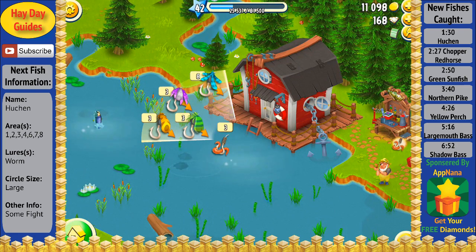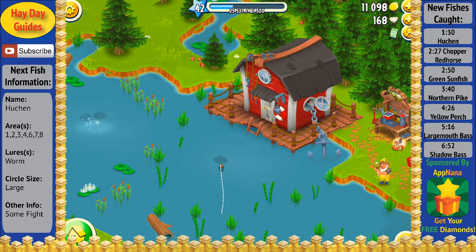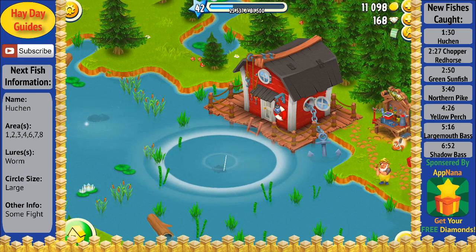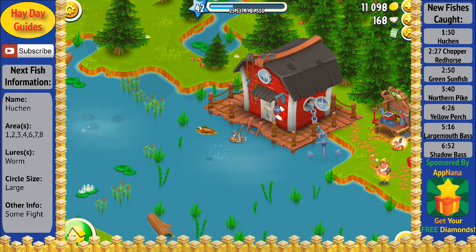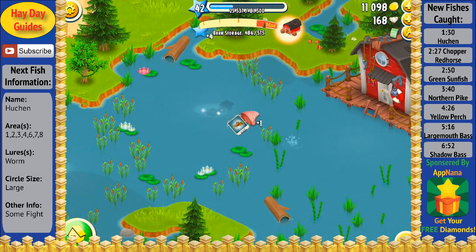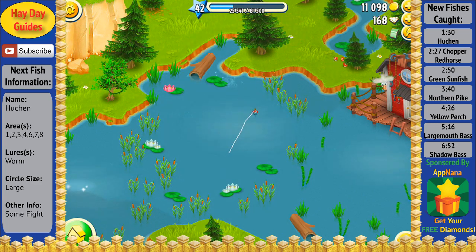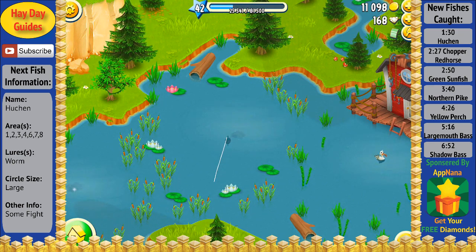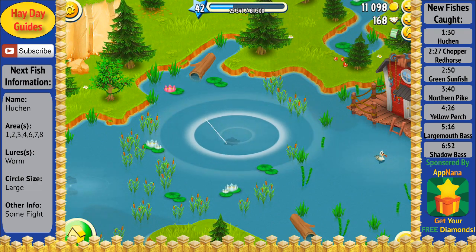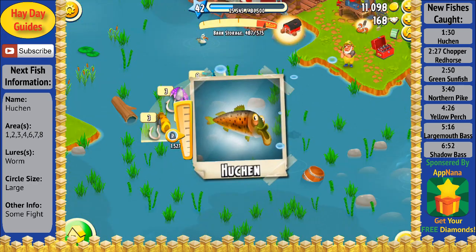Now let's go ahead and get started catching some fish. When I first started the video, I was hoping to go in order of catching the fish as they appear in the scrapbook. I was going for the Chopper Red Horse, which also has the same lure and circle size and mostly the same areas as the Hoonchen, but as you can see, I got the Hoonchen first. One way you can usually tell which fish you have on your line between these two is by how much it fights — usually the Red Horse will not put up much of a fight, while the Hoonchen will put up quite a bit.